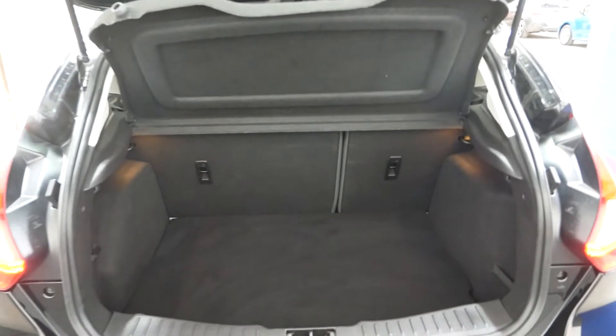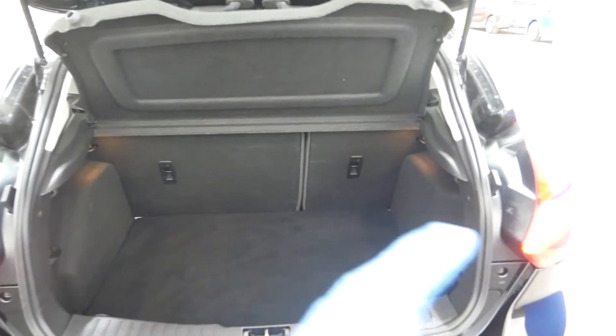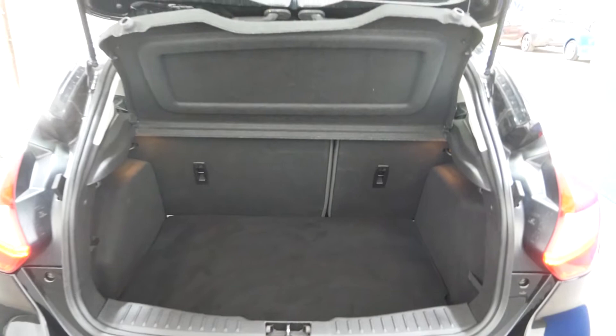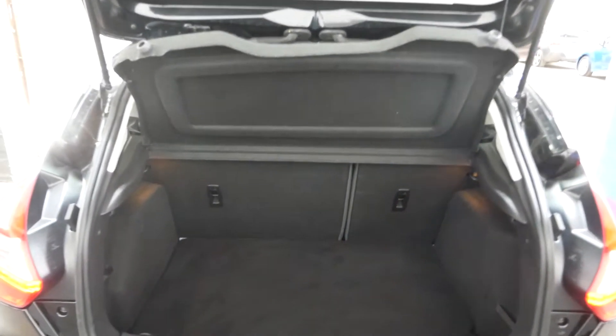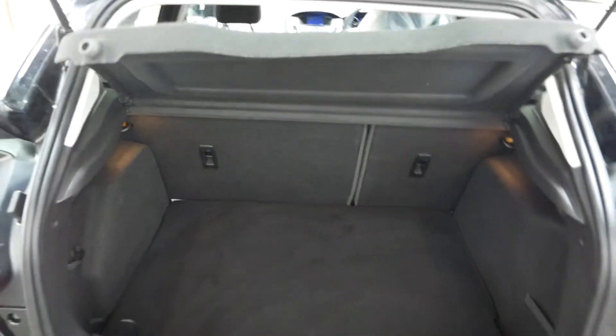Nice big boot — being a Focus, there's plenty of space. They are quite wide at the back too, which does help to fit other things in, and you can also fold the seats down, so always useful.